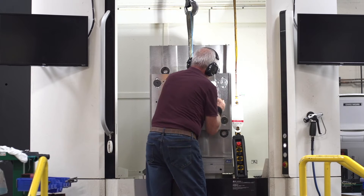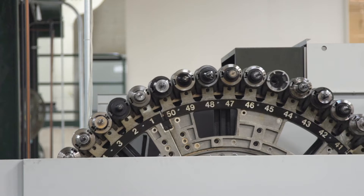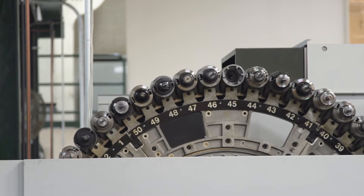What we're proudest of at PCS is the progression we've made in the manufacturing process over the last five to six years. We've had significant investments in the business — five of our machines are five to six years old at most. We've also seen significant productivity improvements over the past two years, things like scrap reduction and spindle utilization.